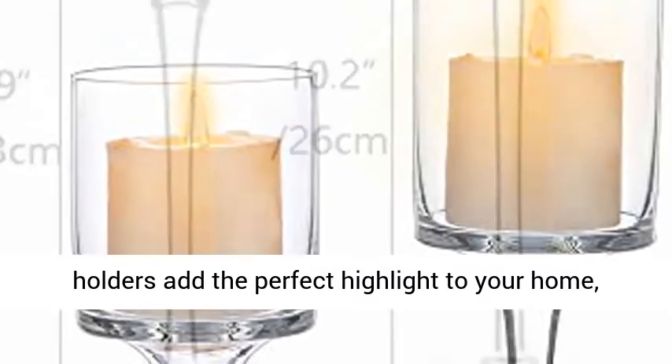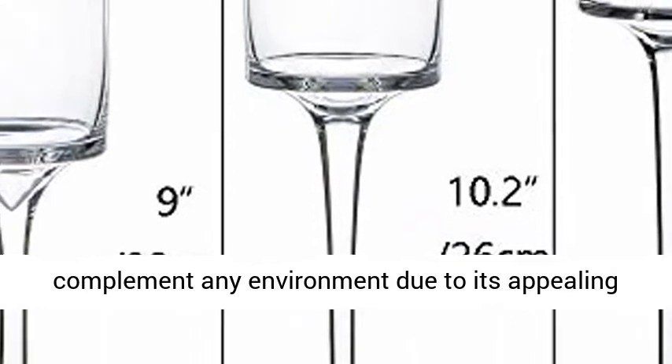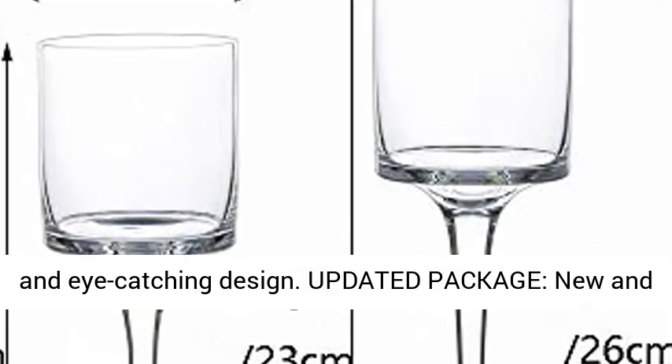These modern and stylish candle holders add the perfect highlight to your home, garden, or event decor. The unique design will complement any environment due to its appealing and eye-catching design.